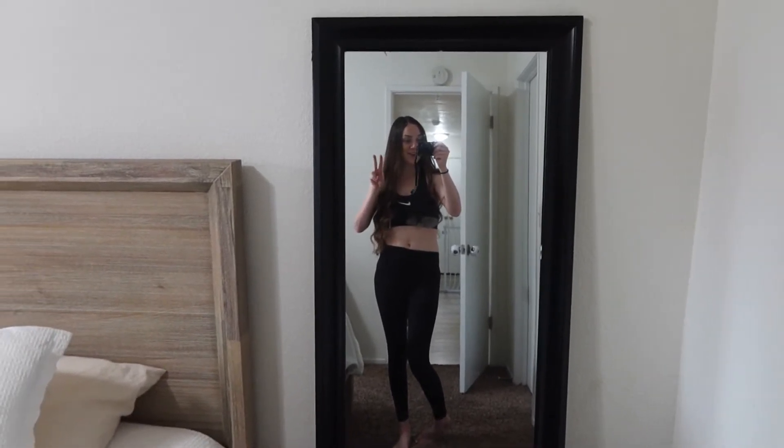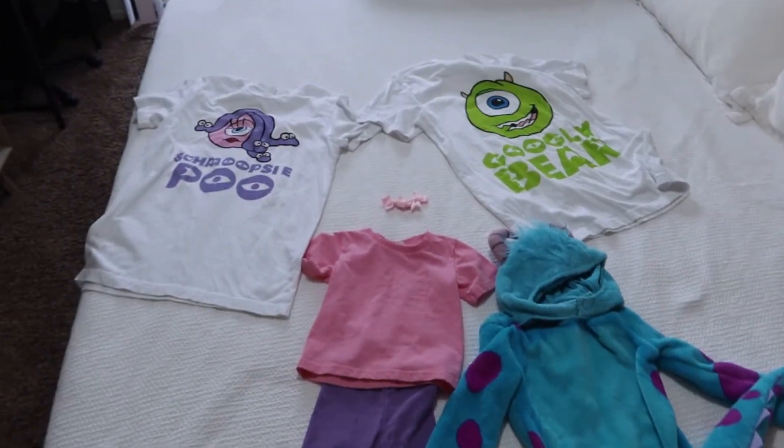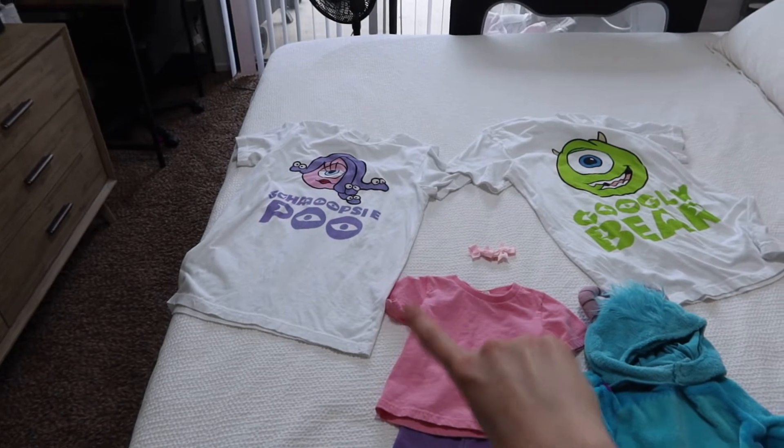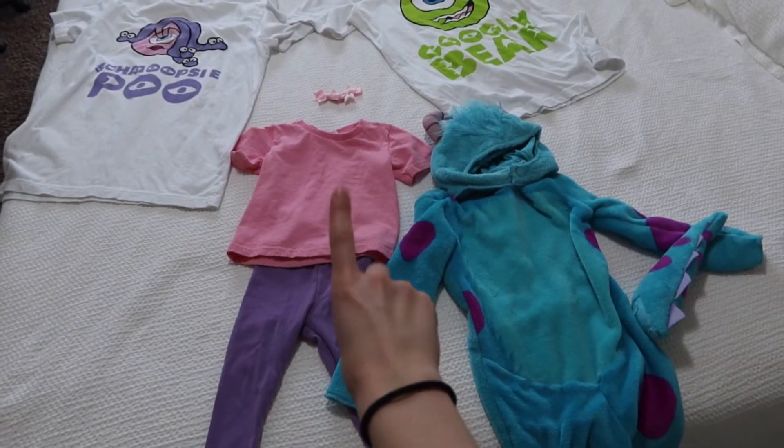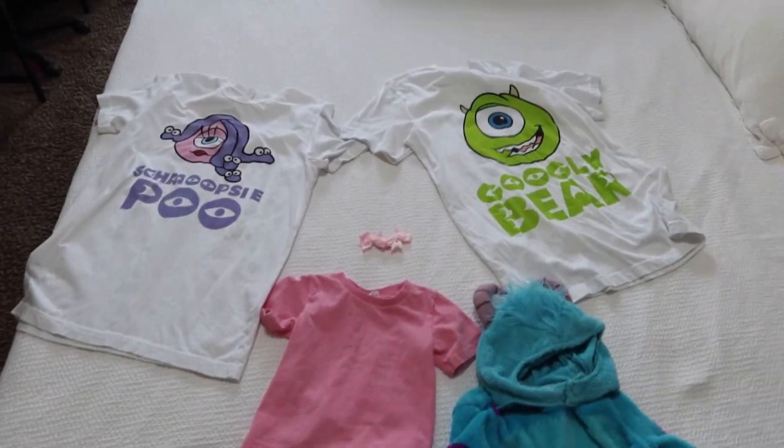Okay, the costumes are right here on the bed — I'm going to reveal them! Here it is: we're doing Monsters Inc! I'm going to be Mike Wazowski's girlfriend Celia, Brielle is going to be Boo, and Logan is going to be Sully. It's super cute and I'm so excited. Once Sam gets home and gets ready we're going to go out and do a little photo shoot. If you don't follow me on Instagram, the link is down below — I'll be posting a bunch of cute Halloween pictures.